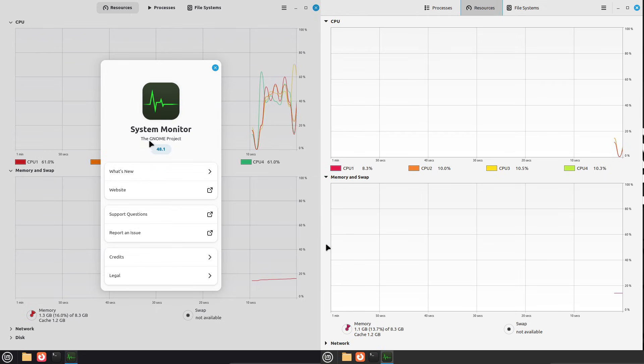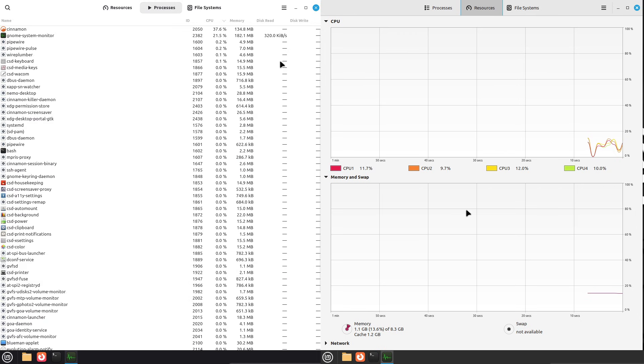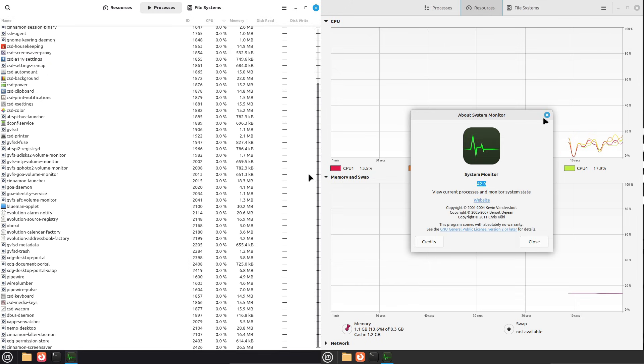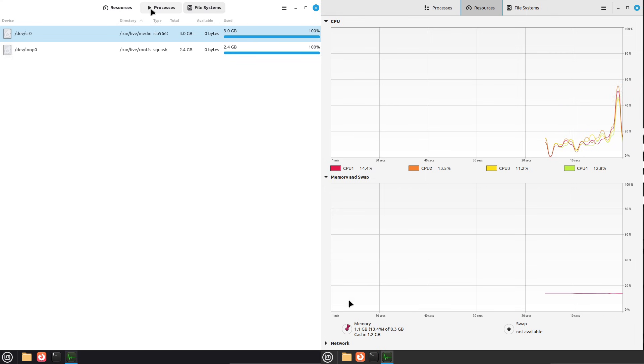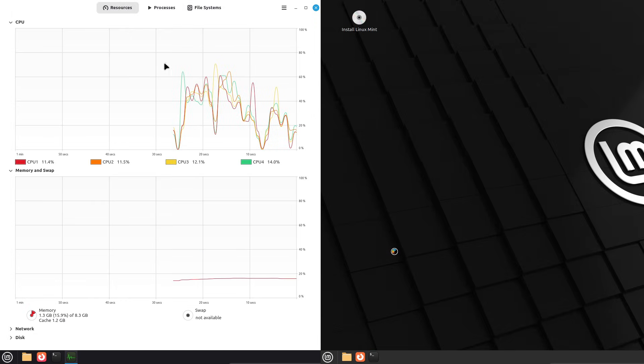What changed at the base? Short version: newer Debian equals newer core packages, tool chains, and libraries. That means fresher app versions and better long-term support for new software. GG also ships with a more recent LTS kernel series, which improves hardware support for newer laptops and peripherals.